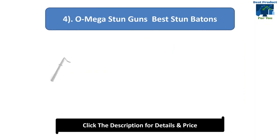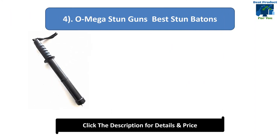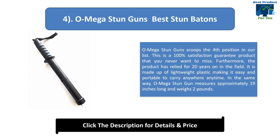Number 4: Omega Stun Guns. Omega Stun Guns is a 100% satisfaction guarantee product that you never want to miss. The product has been relied upon for 20 years in the field. It is made up of lightweight plastic making it easy and portable to carry anywhere, anytime. Omega Stun Gun measures approximately 19 inches long and weighs 2 pounds.